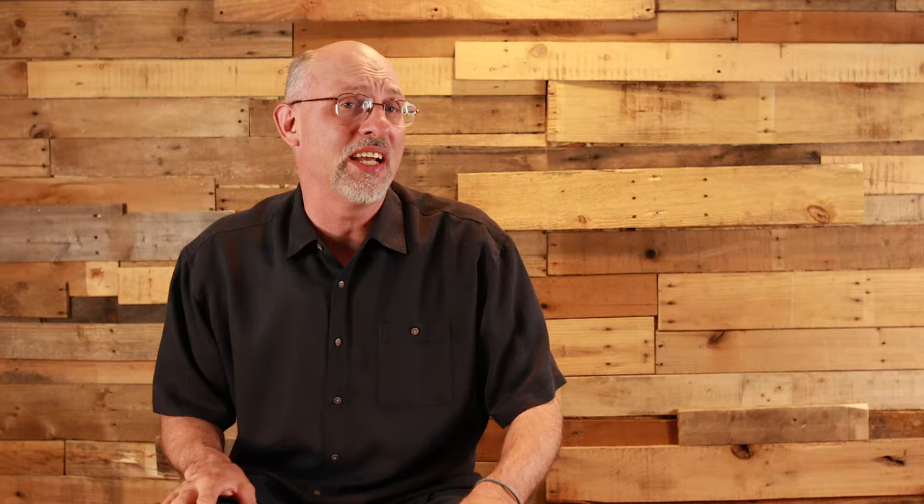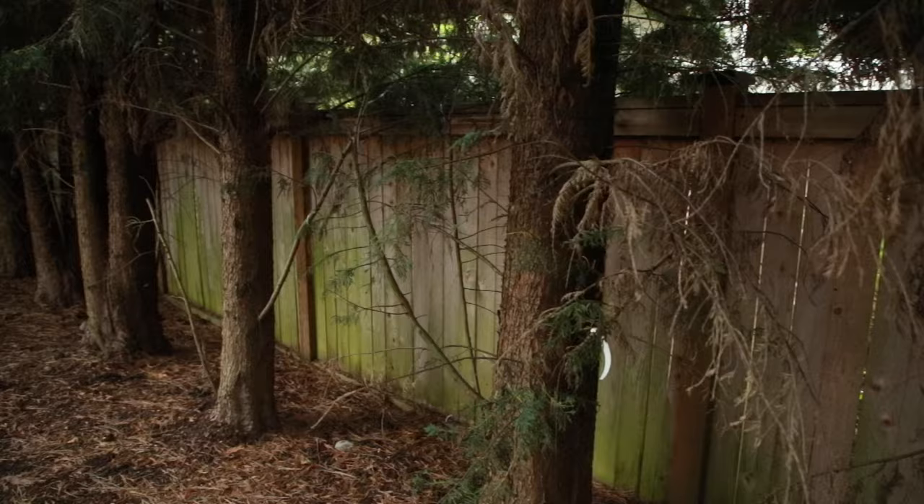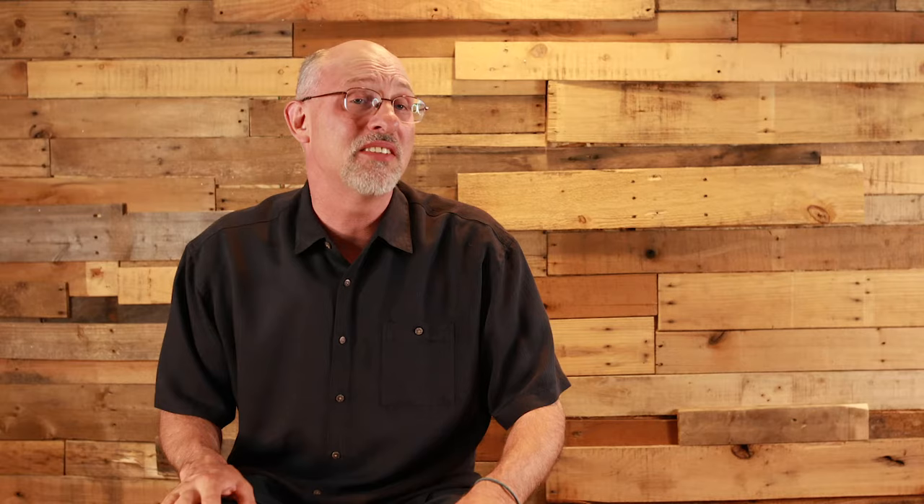Attribute number three: dead zone expansion. As a Leyland cypress is permitted to grow taller and wider, the interior dead zone of the tree will expand. With other types of hedge material such as an English Laurel, the interior can regenerate if the interior loses its green foliage due to loss of light. In contrast with Leyland cypresses, the dead zone expansion is irrevocable. The Leyland cypress will essentially cannibalize itself.